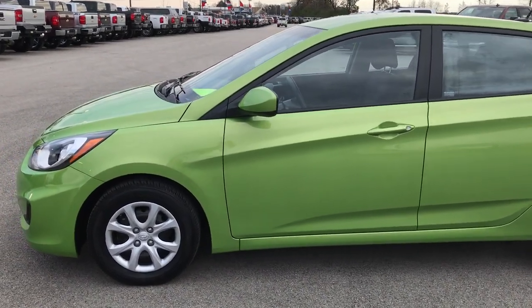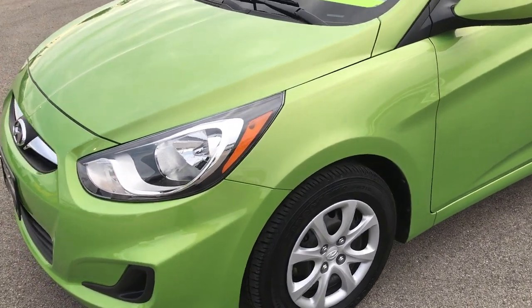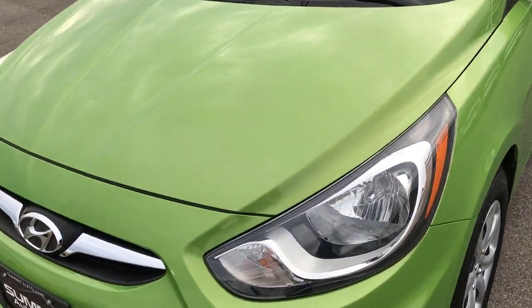This is stock number 7T397B. We are here at Summit Automotive in Fond du Lac, Wisconsin, your new and used car headquarters.